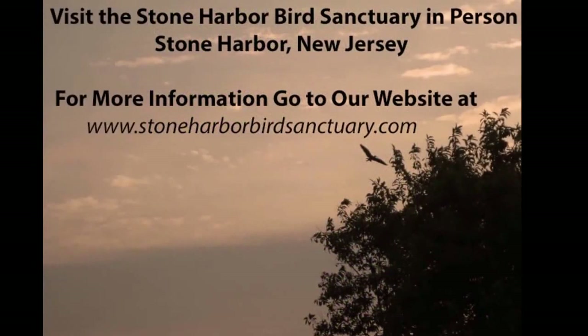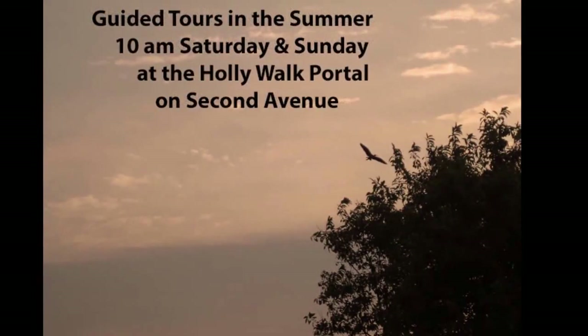Come join us on our 10 o'clock guided tours Saturday and Sunday mornings in the summer.